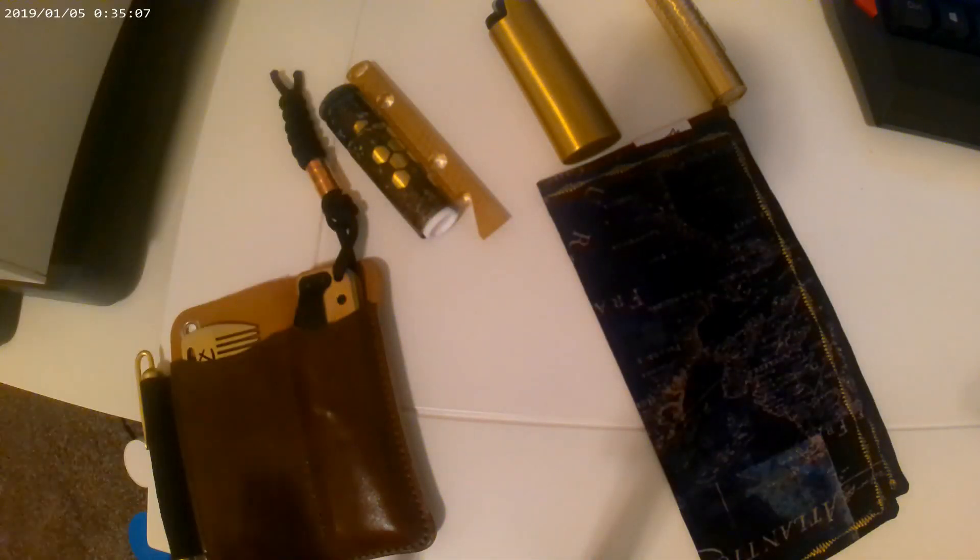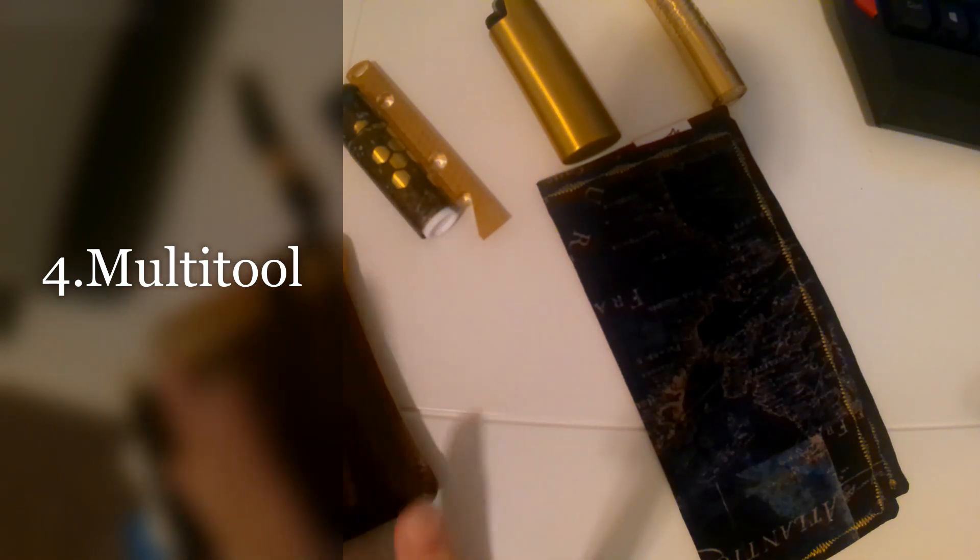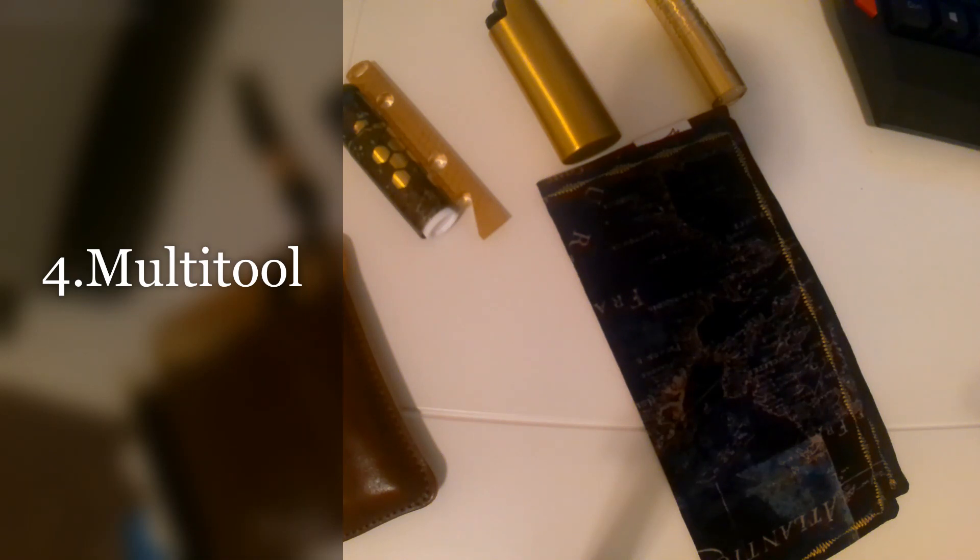I don't have a multi-tool pictured right now because I don't usually carry one, but these are among the most common EDC items. Multi-tools have so many uses depending on the type you have — a Leatherman with pliers, or a Victorinox with toothpicks, tweezers, bottle openers, can openers, and scissors. I probably should trade out one of my items for a multi-tool because they're so useful.